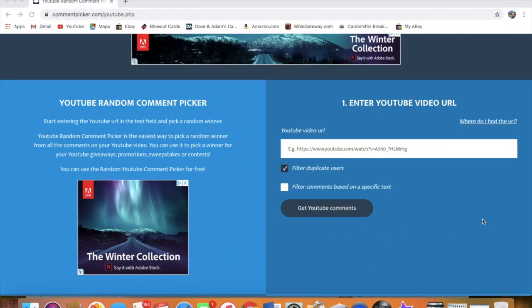Hey everyone, it's UpNorth Collectors here. We're doing our giveaway for the Juan Soto PSA Gem Mint 10 that we had on our StockX video. So if you entered a comment on there, you are entered into this drawing for this card.